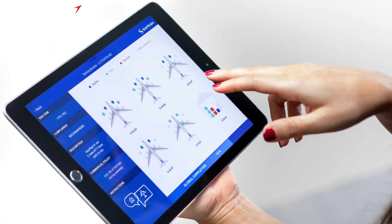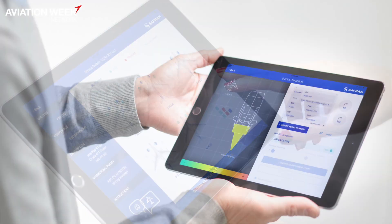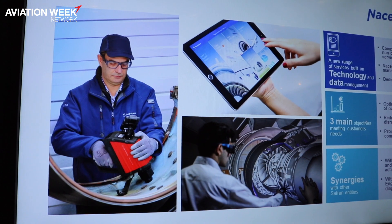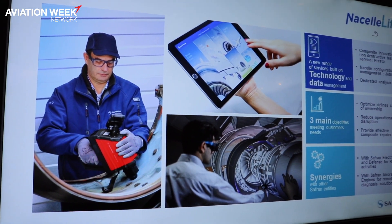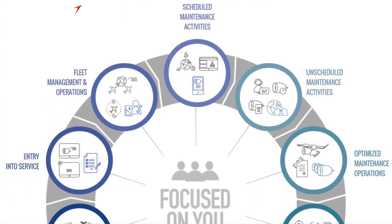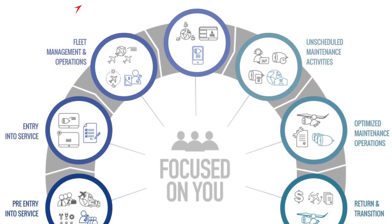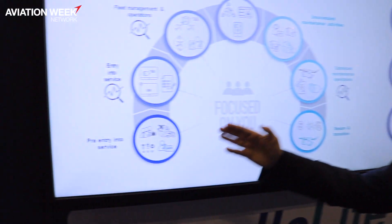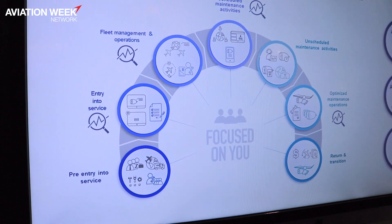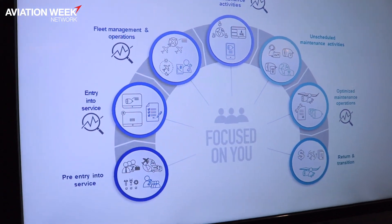Airlines operate their products differently from one airline to another. That's why they need a very customized services approach. We decided to have a different services approach for every step of the life of the product. That's why we call it Nacelle Life — the seven steps of our product from pre-entry into service up to the return on transition, including the best forecast for scheduled and unscheduled maintenance.